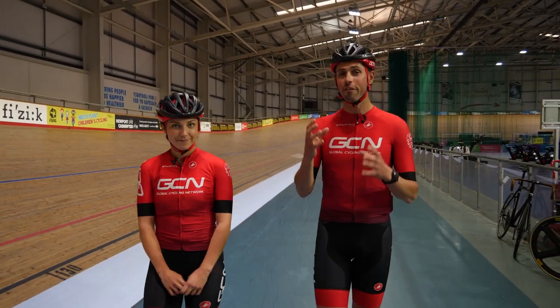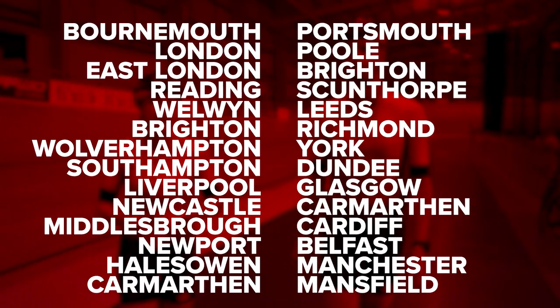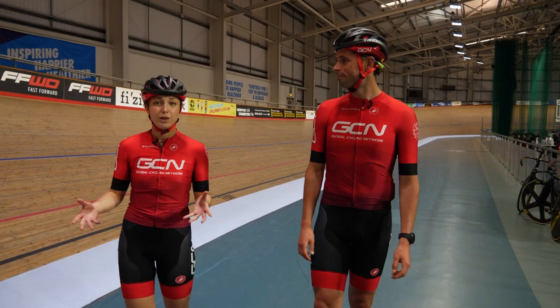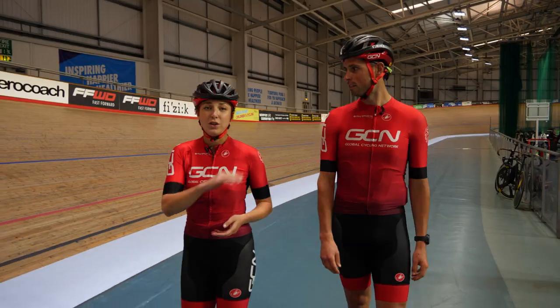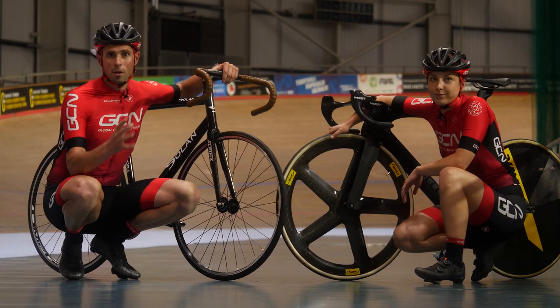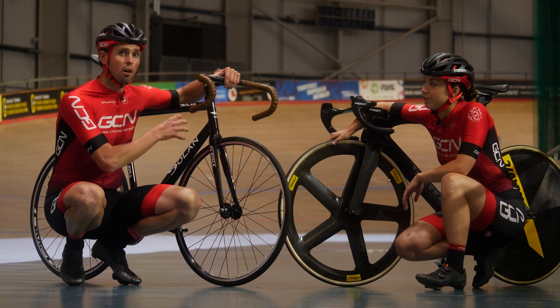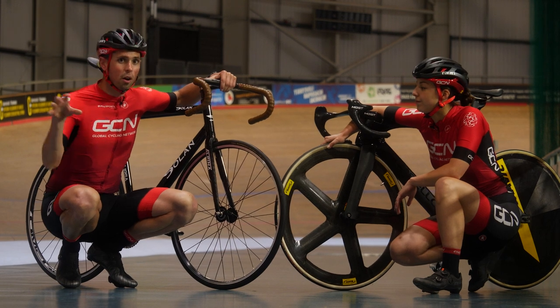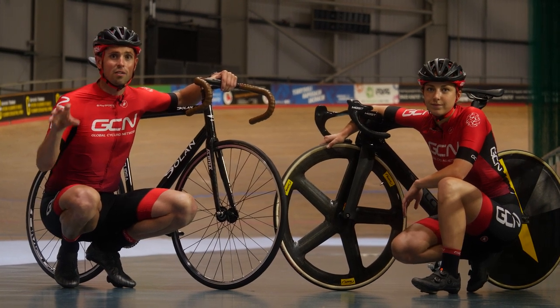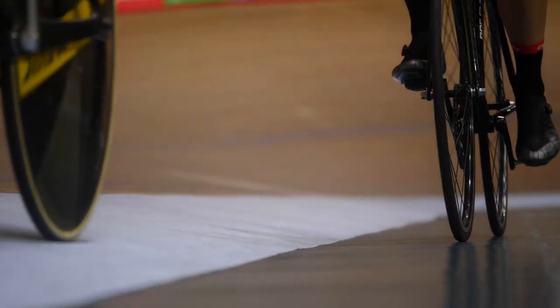In the UK, we're fortunate enough to have five Olympic-sized indoor velodromes and just over 20 outdoor velodromes. Outdoor velodromes are a great place to start if you're new to track cycling. A quick search online and you will find your nearest velodrome. At most velodromes, you'll be able to book a taster session, where you can hire a bike. Then you'll have a coach or instructor to guide you around the track, keep you nice and safe, and give you the confidence to come from here up onto the track.